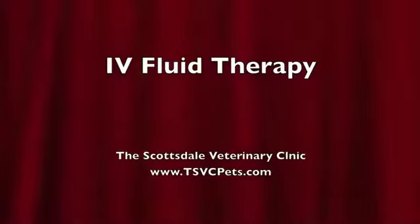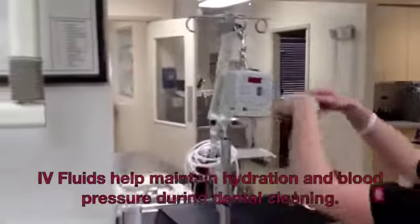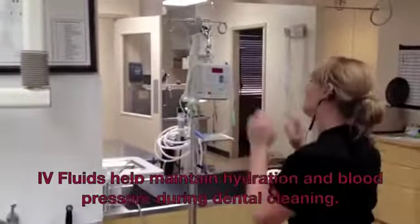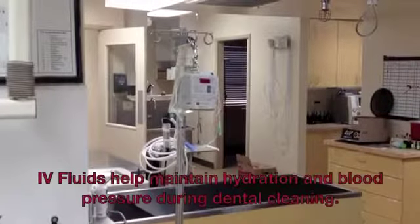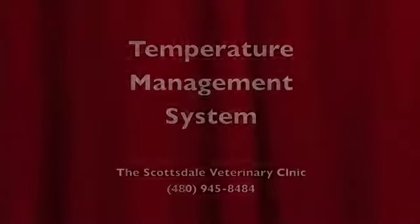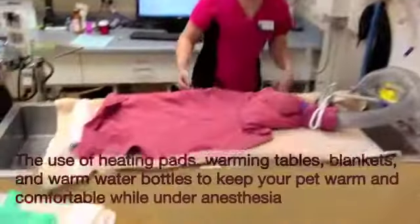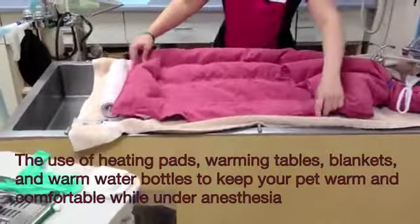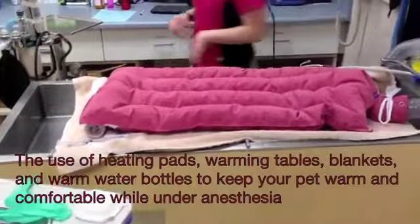IV fluid therapy. IV fluids help maintain hydration and blood pressure during the dental cleaning. A temperature management system using heating pads, warming tables, blankets, and warm water bottles keeps your pet warm and comfortable while under anesthesia.